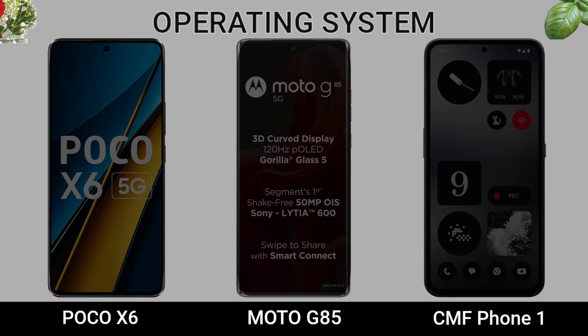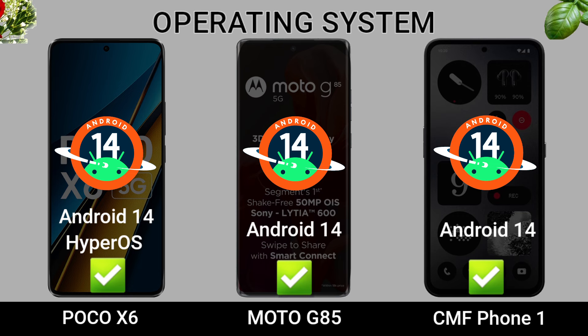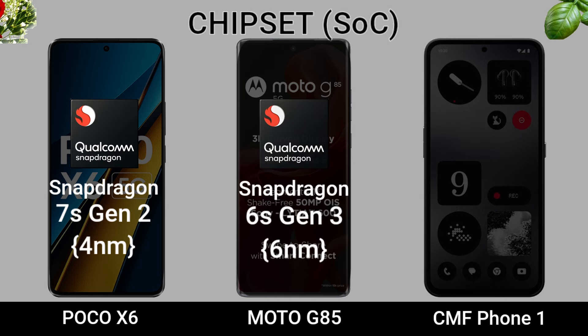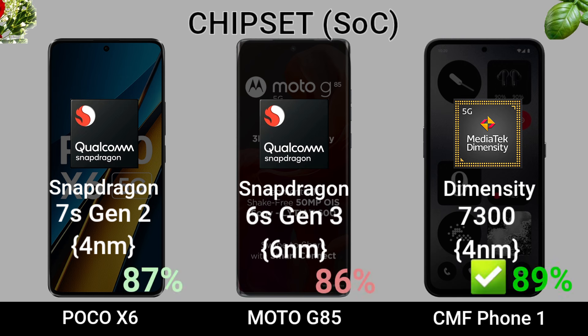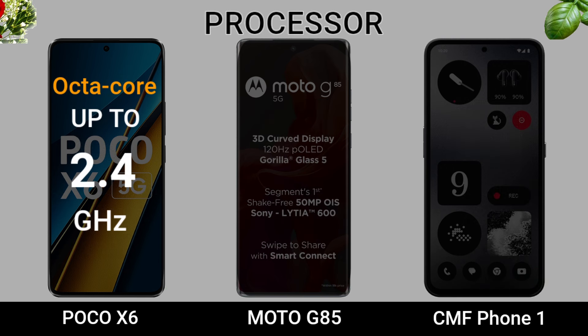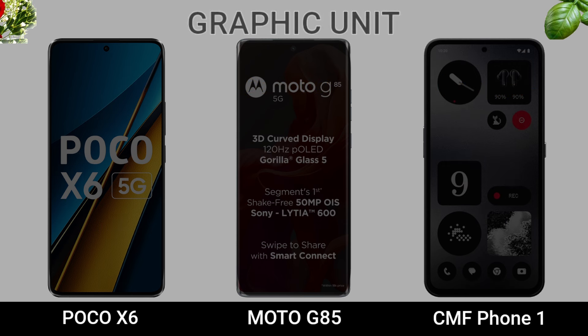Operating System. Chipset. Processor. Graphic Unit.